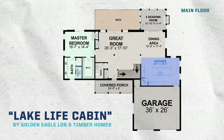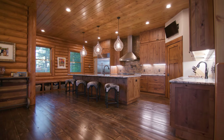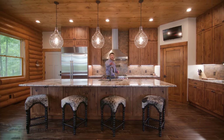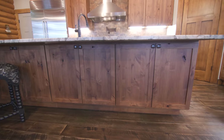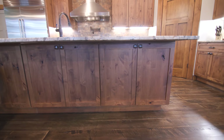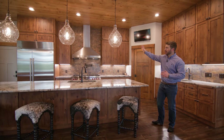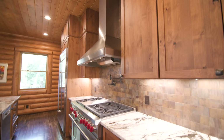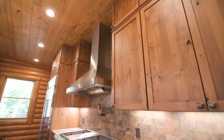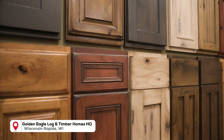Now let's get into the kitchen — we are only getting started. The island is four feet deep and over 12 feet wide, with plenty of seating on the back side, and those cabinets are accessible for great overflow storage. Take a look at the cabinets on the back wall — we're going from floor to ceiling on the refrigerator side.